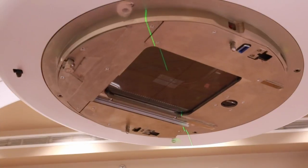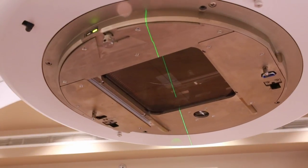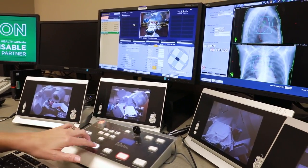Built into this new unit, this TrueBeam, is a miniature CT scan or CAT scan that allows us in real time to take CAT scan images of the patient right before treatment to ensure that we're lined up to the area that we want to treat.